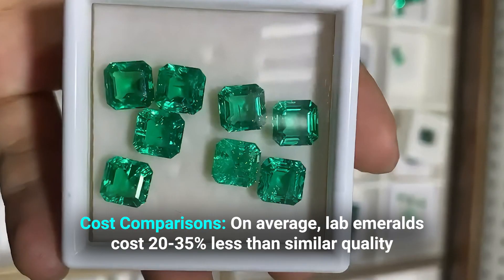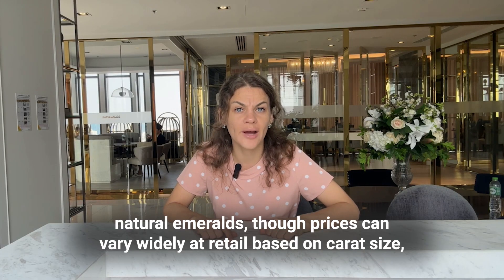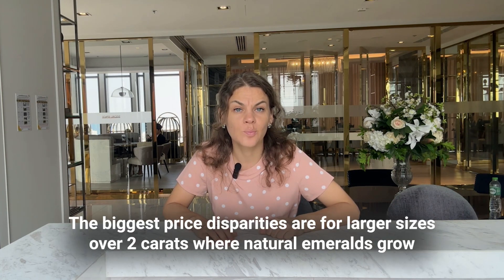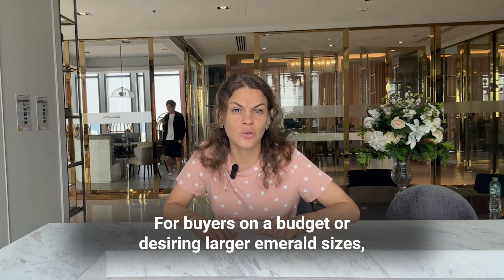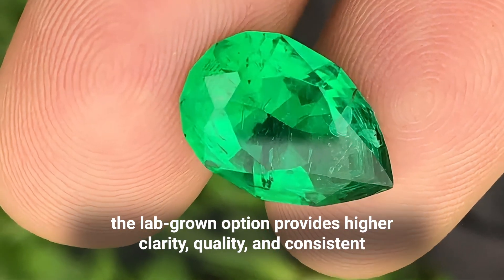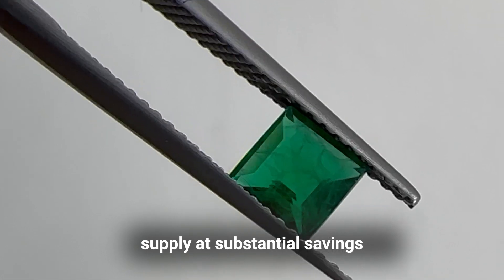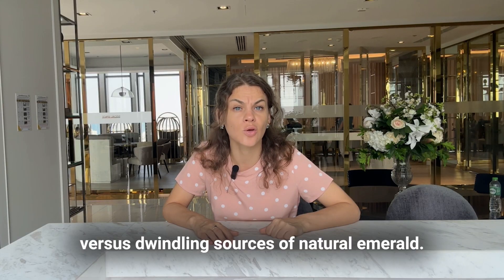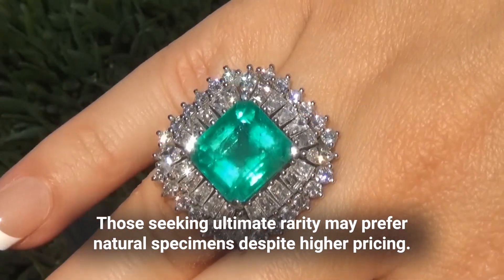On average, lab emeralds cost 20–35% less than similar quality natural emeralds, though prices can vary widely at retail based on carat size, cutting, and individual quality. The biggest disparities are for larger sizes — over two carats — when natural emeralds grow exponentially more expensive based on limited supply. For buyers on a budget or desiring larger emerald size, the lab-grown option provides higher clarity, consistent supply, and substantial savings. Those seeking ultimate rarity may prefer natural specimens despite higher pricing.